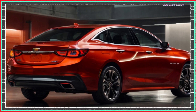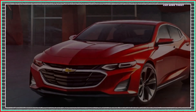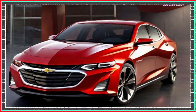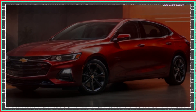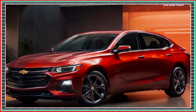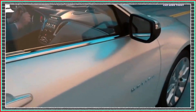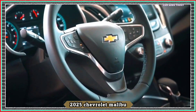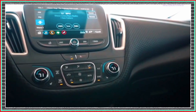The 2025 Chevrolet Malibu is set to breathe new life into the midsize sedan class through a radical overhaul. Chevrolet's meticulous approach to enhancing the Malibu's overall aesthetics and functionality promises a sleeker, more aerodynamic exterior design. This transformation includes a modernized front grille, redesigned headlights, and a sculpted body that underscores the car's sporty yet elegant stance.